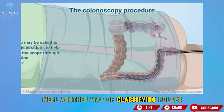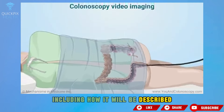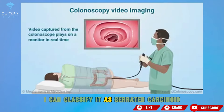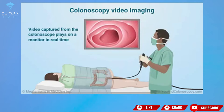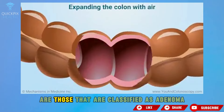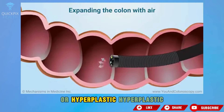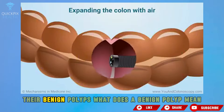Another way of classifying polyps, which is the most important way — including how it will be described in the colonoscopy exam — is to classify it as serrated, carcinoid, tumoral, adenoma, or hyperplastic. The most common polyps are those classified as adenoma or hyperplastic. Both adenoma and hyperplastic we call benign — they're benign polyps.